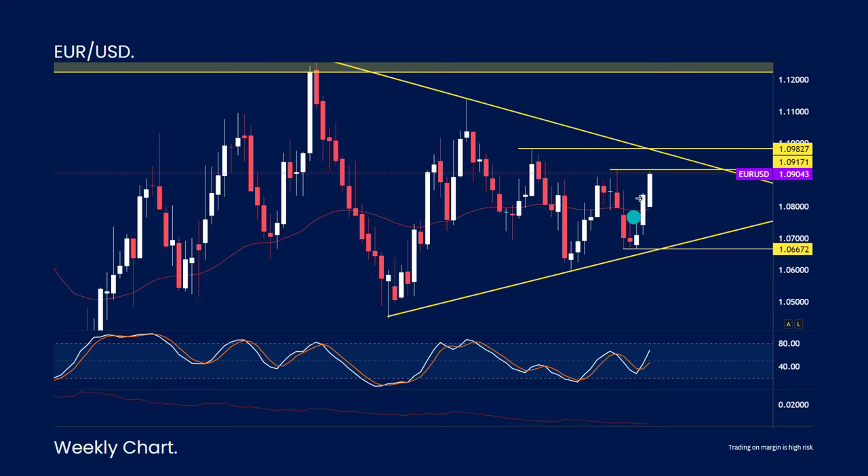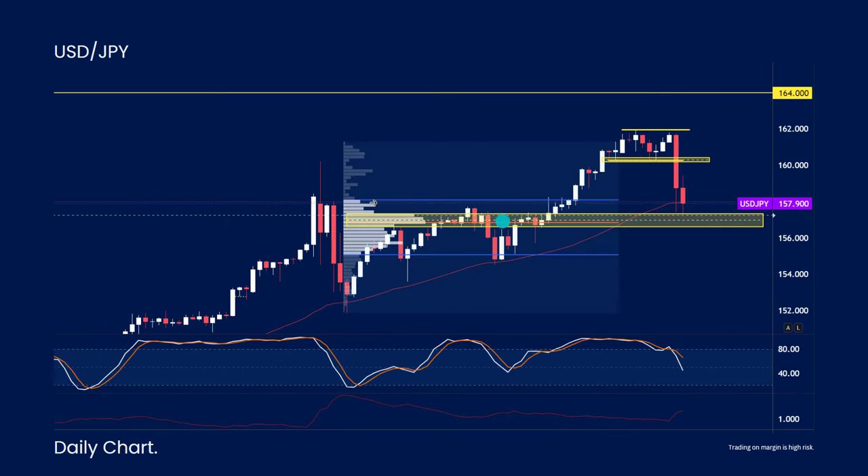Moving on to EUR/USD — it's been rallying to the upside with three consecutive strong weekly candles. We're coming up into a level of resistance at 1.09. If we can reject that level, we might see some short-term downside at the beginning of the week.